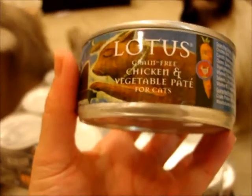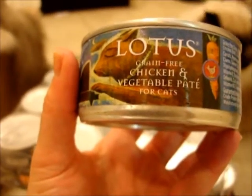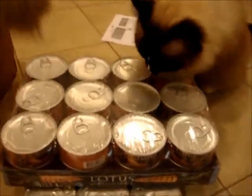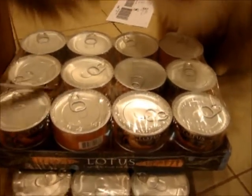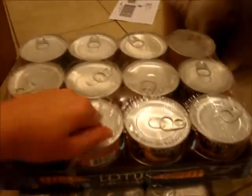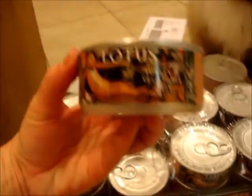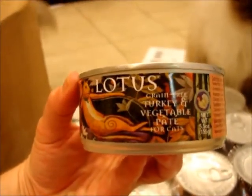Here's one of their foods — this is their grain free chicken and vegetable pate, and then they also sent us their grain free turkey and vegetable pate.